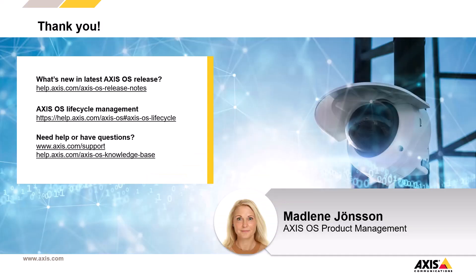And that's it for today. I hope you found the session interesting. Thanks a lot for listening. In a couple of weeks, a new video about Axis OS 12 will be released, so stay tuned.